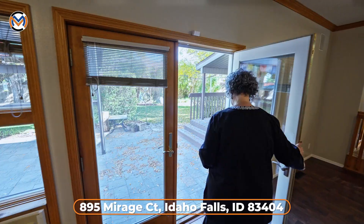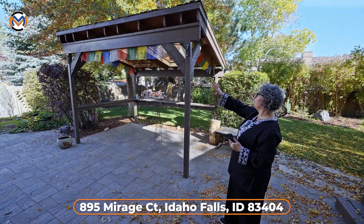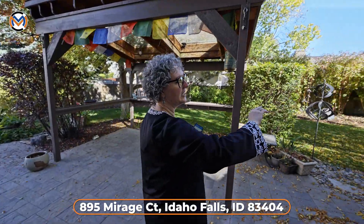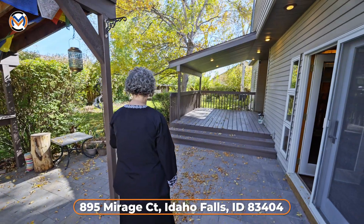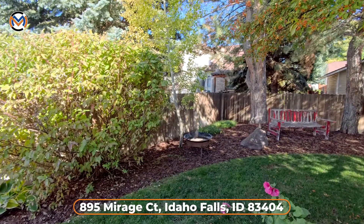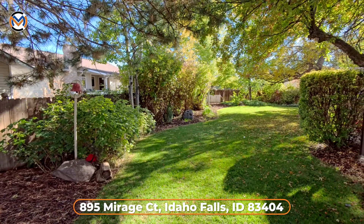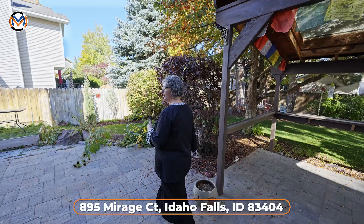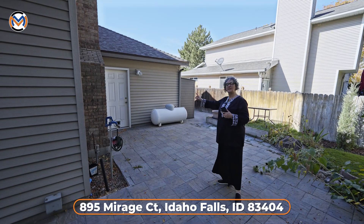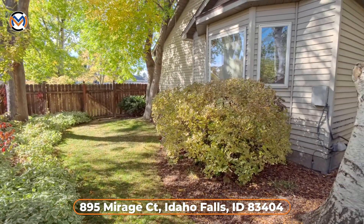Now let's get outside and see this gorgeous backyard. First you'll notice a beautiful stamped concrete patio with a pergola. You also have a second covered back porch in beautiful condition. With the fall leaves, this is just gorgeous. Because of the age of the neighborhood, everything has grown in so it's super private. You're on just about a third of an acre lot. There's a man door into the three-car garage, a propane stove, a shed, and access to the front. Tons of space and tons of garden if you love gardening.